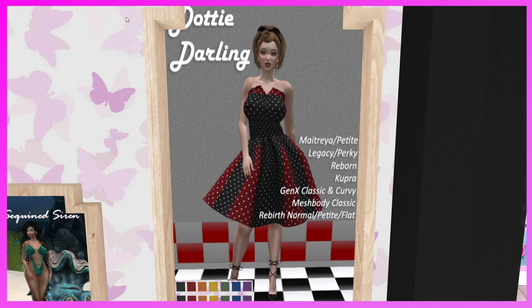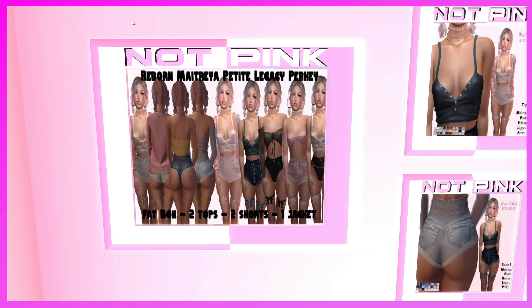This is Psyche Styles booth. They have the Dotty Darling — for Maitreya Petite, Legacy Perky, Reborn, Cupra, Gen X Classy and Curvy, mesh classic, rebirth, normal, petite, and flat. It's a really cute dress — great for 50s roleplay or a sock hop. She also has a bikini over there for you to check out.